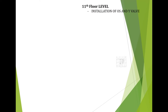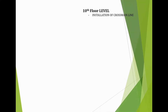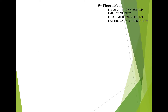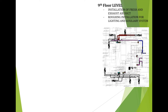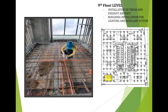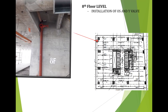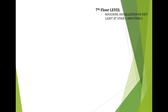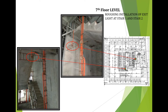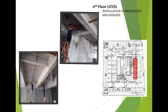At 11th floor level, the accomplishment is the installation of OS&Y valve wet standpipe riser at stair 1. At 10th floor level, the accomplishment is the installation of crossmain line. At 9th floor level, the accomplishment is the installation of fresh and exhaust air duct and the roughing-in installation for lighting and auxiliary system at tower crane 1 location. At 8th floor level, the accomplishment is the installation of OS&Y valve at stair 1. At 7th floor level, the accomplishment is the roughing-in installation of exit light at stair 1 and stair 2. At 6th floor level, the accomplishment is the installation of branch line.